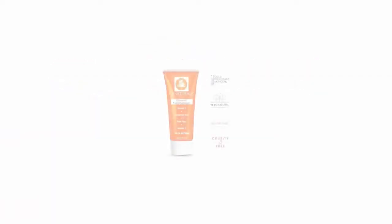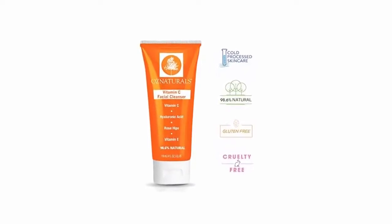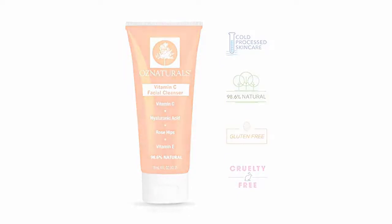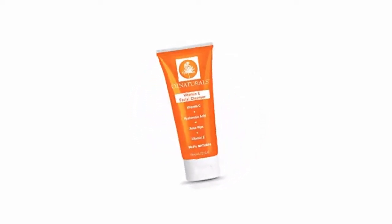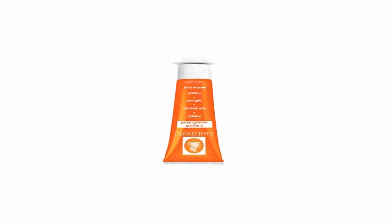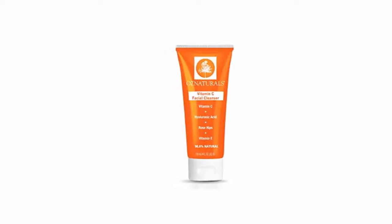OzNaturals Vitamin C Facial Cleanser — the most effective anti-aging face wash and natural skin care solution for clean pores and a healthy, radiant glow. 98% natural, 4-ounce tube. This antioxidant-rich cleanser contains hyaluronic acid, rosehip oil, goji berry, vitamin E, and a super potent form of vitamin C, making it one of the most effective natural facial cleansers available. Cold-processed skin care is purer, cleaner, and more efficacious for your skin.